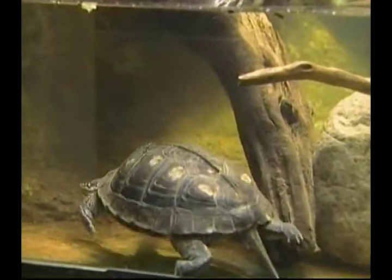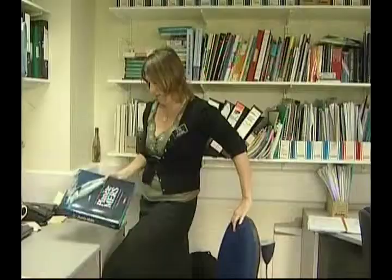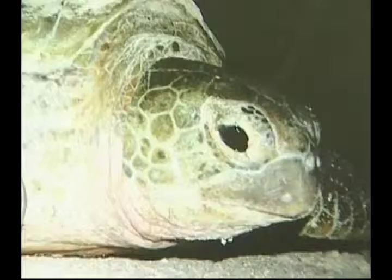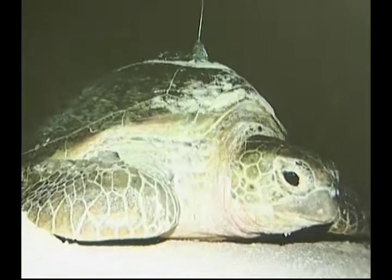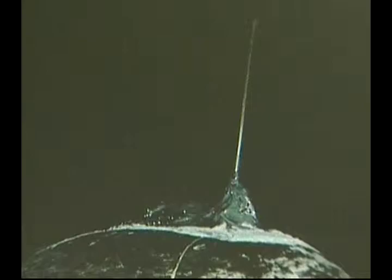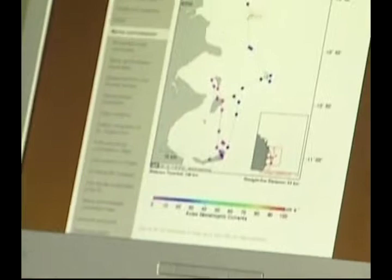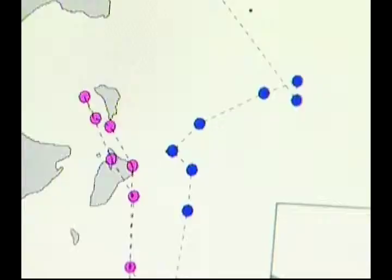At more than 100 million years old, turtles are among the oldest species on the planet. This turtle in the aquarium at London Zoo is safe behind glass. But in the wild, some of his relatives are on the endangered list. The Zoological Society in London has joined forces with conservation groups in Mozambique to find new ways to protect the future of green sea turtles.